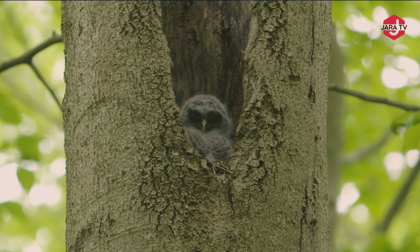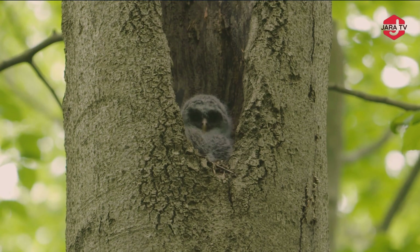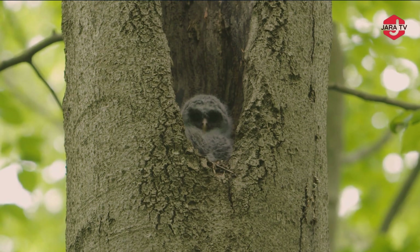Perched in a cozy nest nestled among the sturdy branches, a baby barred owl, Strix varia, rests peacefully. For those lucky enough to witness this intimate moment, the sight of the baby barred owl resting peacefully in its woodland nest serves as a poignant reminder of the interconnectedness of all living beings and the enduring magic that exists within the heart of the natural world.